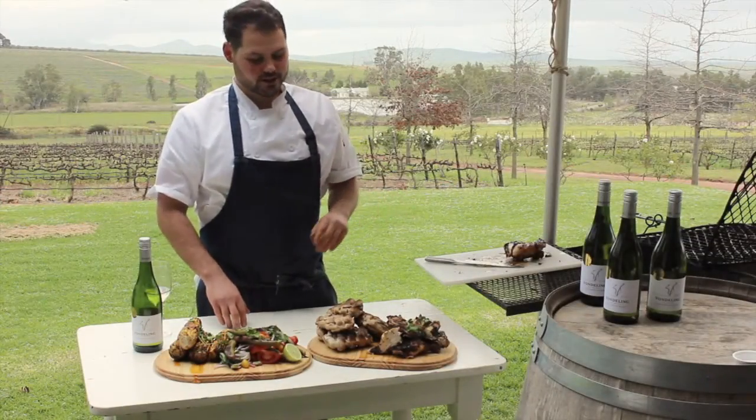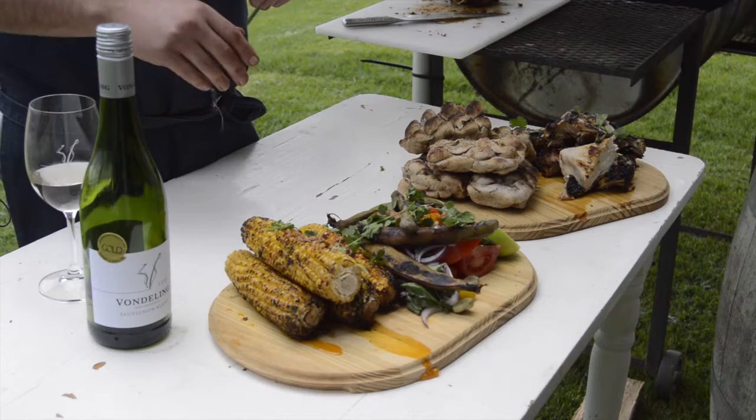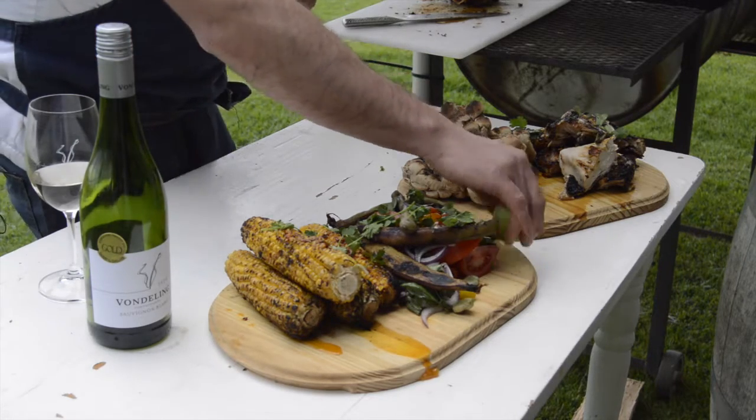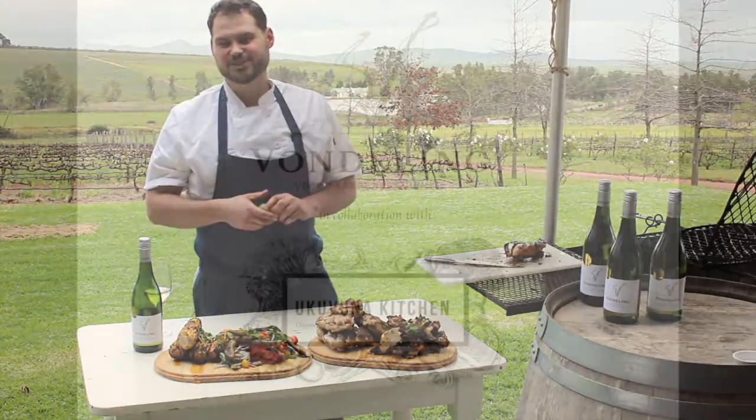And there you go — peri-peri chicken, rooster cook, broad beans and tomato salad, corn on the cob. Squeeze a bit of lime and happiness. Enjoy.